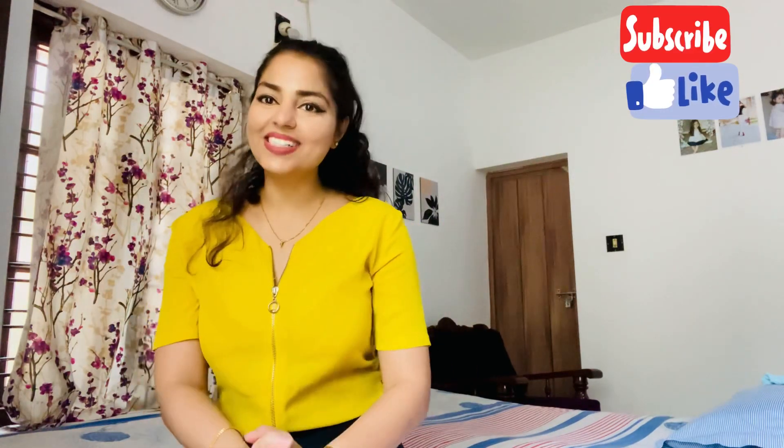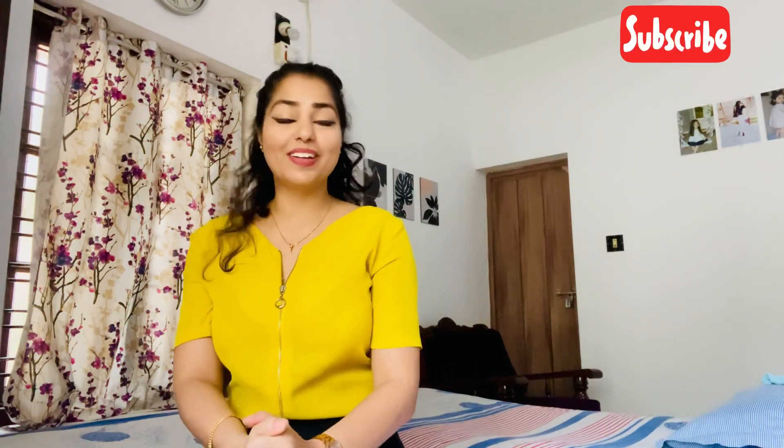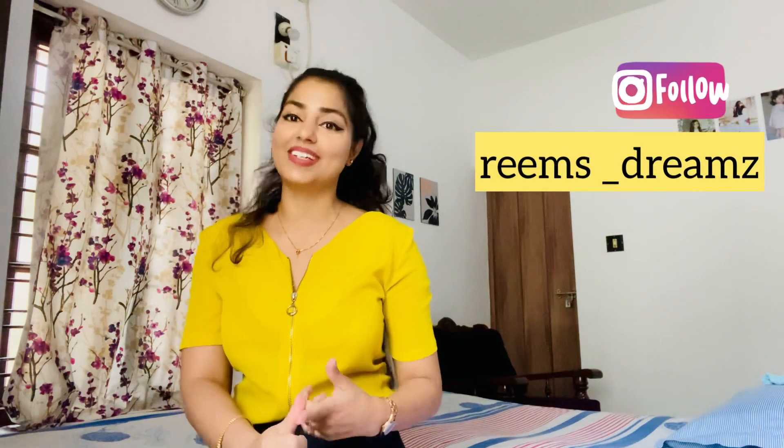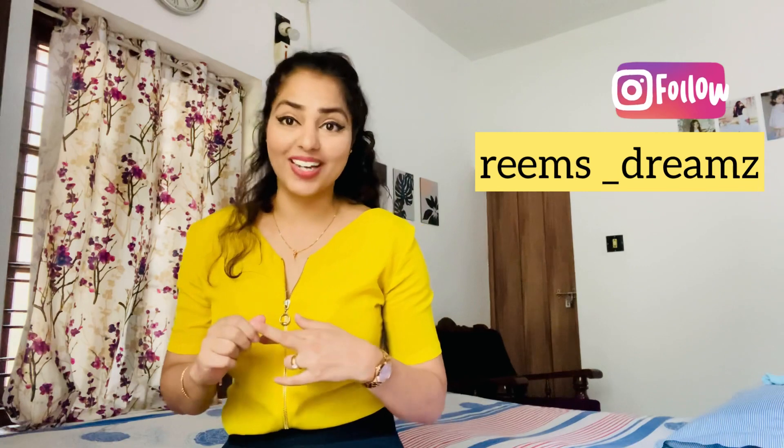Hello everyone, Namaste, Namaskaram. How are you all? Welcome back to Reem's Dreams channel, and for those of you joining me for the first time, my name is Reema Sharma and I make videos about cabin crew, styling, fitness. You would like to subscribe to my channel because it is going to help you in achieving your dream of joining the aviation line.